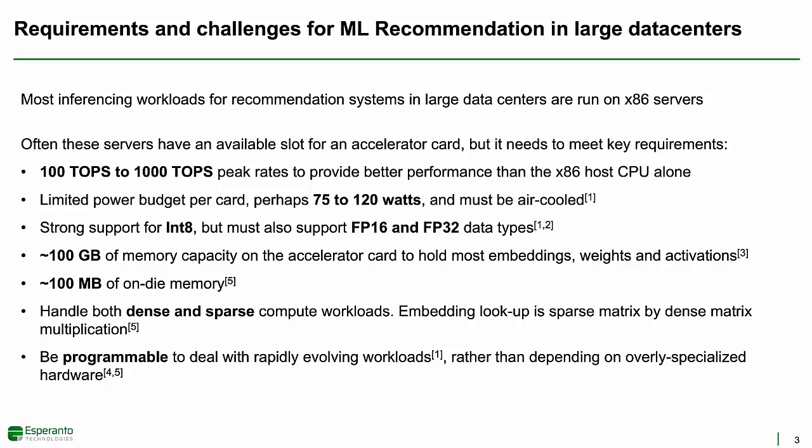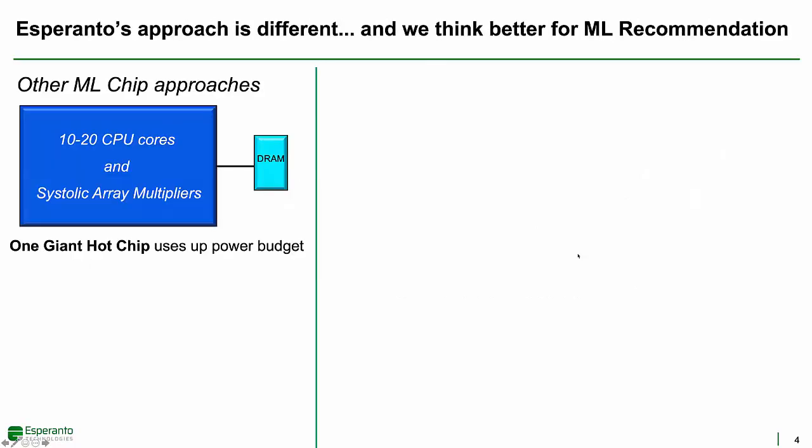Esperanto picked the RISC-V instruction set as the foundation for our general-purpose programmable solution. Let me explain how Esperanto's approach is different from some other inference accelerators and why we think Esperanto has a better approach, particularly for recommendation.